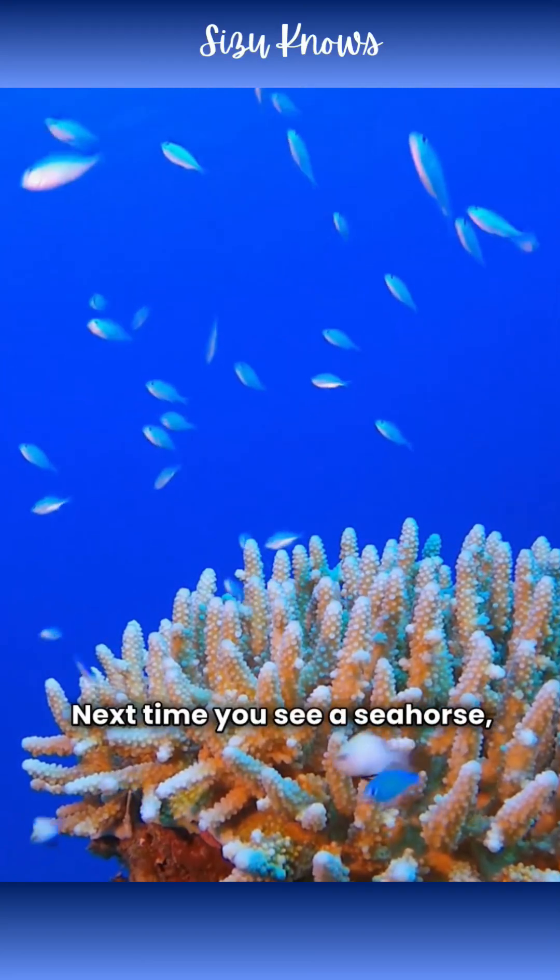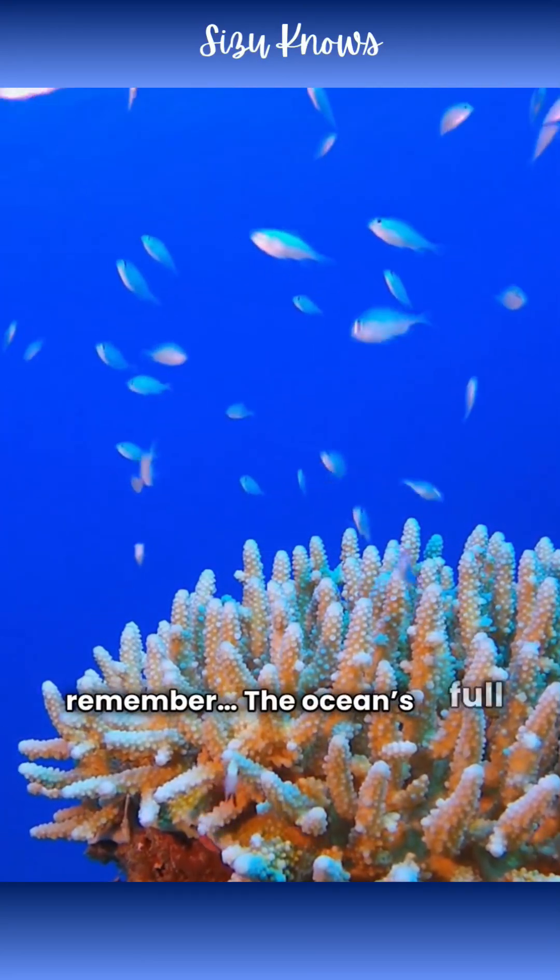Next time you see a seahorse, remember — the ocean's full of surprises.